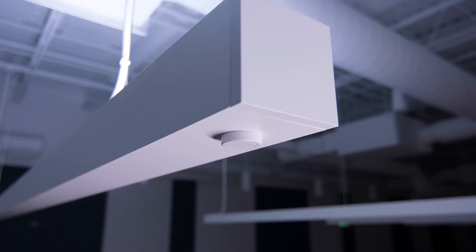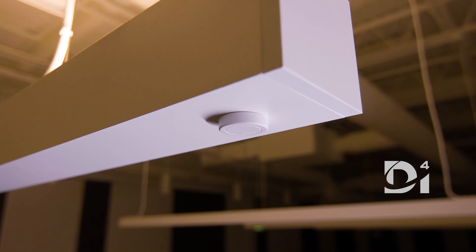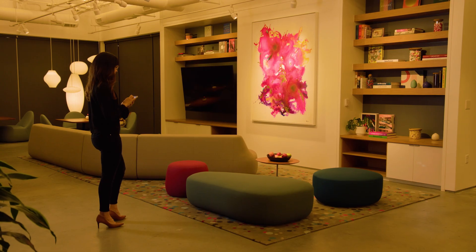Smaller than a quarter, engineered to fit a standard knockout, and designed to meet the open, globally accepted D4i standard, almost any fixture can now be Athena-enabled.